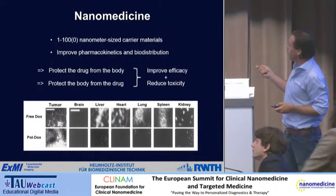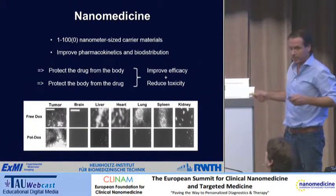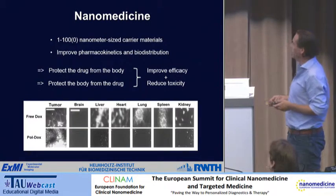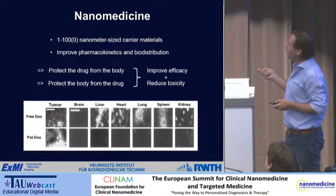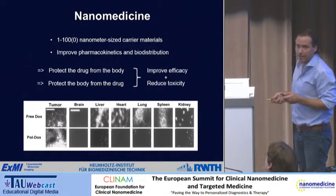What we're seeing in the clinic at the moment is that we're mostly reducing toxicity, so we can give drugs in a safer way to patients — patients experience less or different side effects. But we also want to improve efficacy, and this is really a challenge, particularly for the clinic.